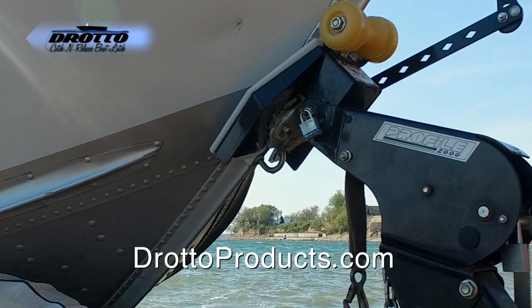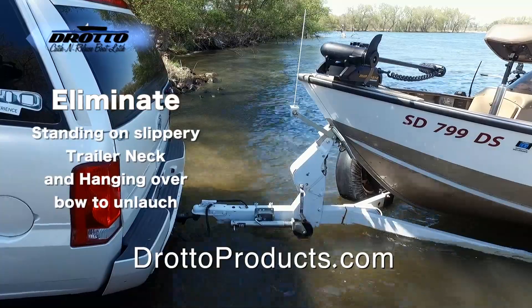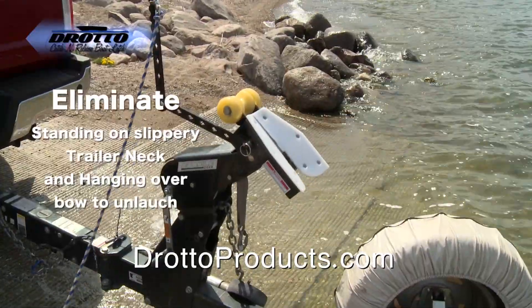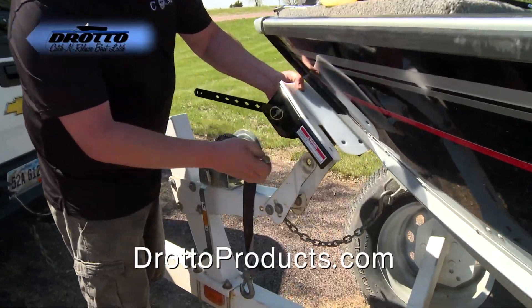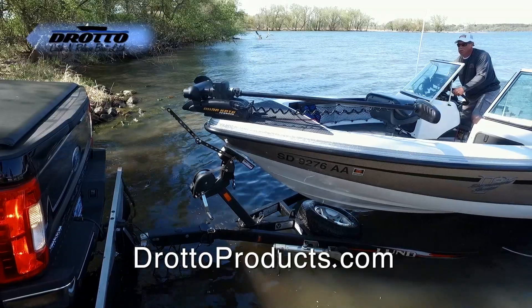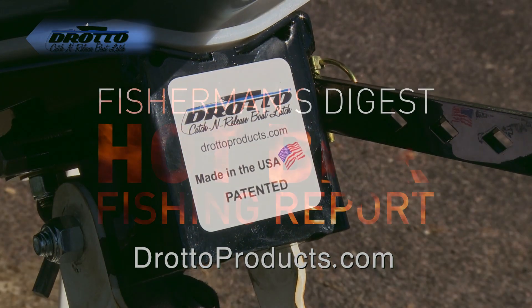Make loading and unloading your boat easy with the Dorado Catch and Release Automatic Boat Latch. Simply drive on the trailer and the Dorado will automatically latch to your bow eye. A hard plastic liner protects your boat. For launching, pull the release lever and away you go. Quick and easy to install for roller or bunk trailers, it works with most V-hull boats. Spend less time at the landing and more time fishing — the Dorado Catch and Release Automatic Boat Latch at doradoproducts.com.